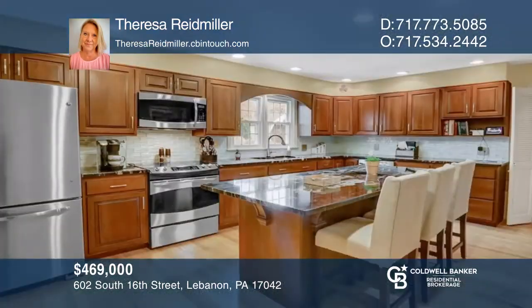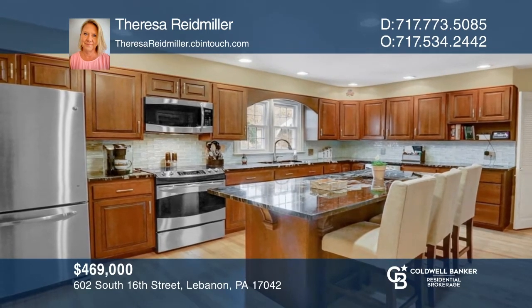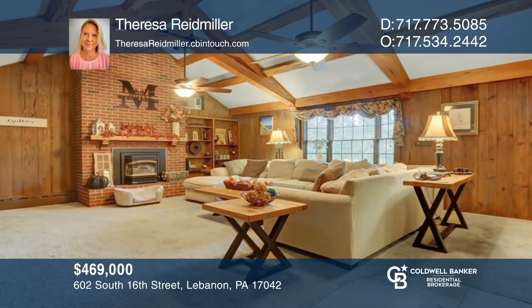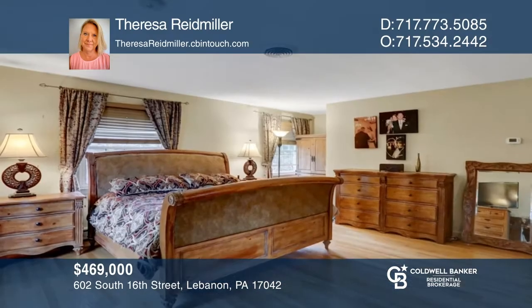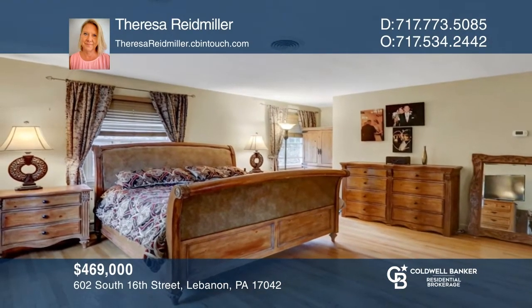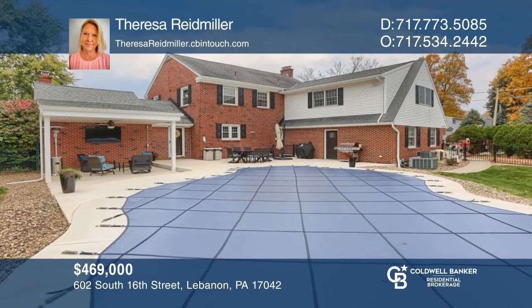Your new home will await you. Inside, you'll find an updated kitchen with a beverage fridge, a large family room with a fireplace, and a living room with a second fireplace. Upstairs are spacious bedrooms and one of two soaking tubs. Outside, you can enjoy your very own private backyard oasis with a newer saltwater pool. Contact Teresa Reed-Miller for more details.